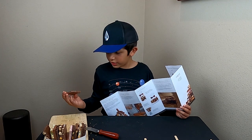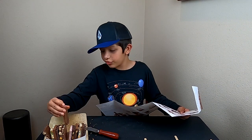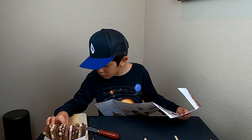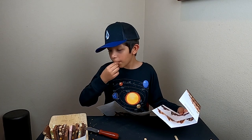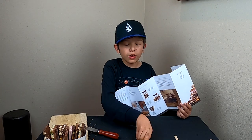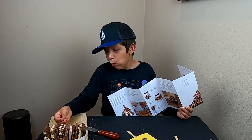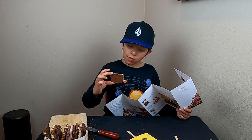This one looks like it is cranberry. Let's try it. Tastes like milk chocolate. I'll give it a nine.